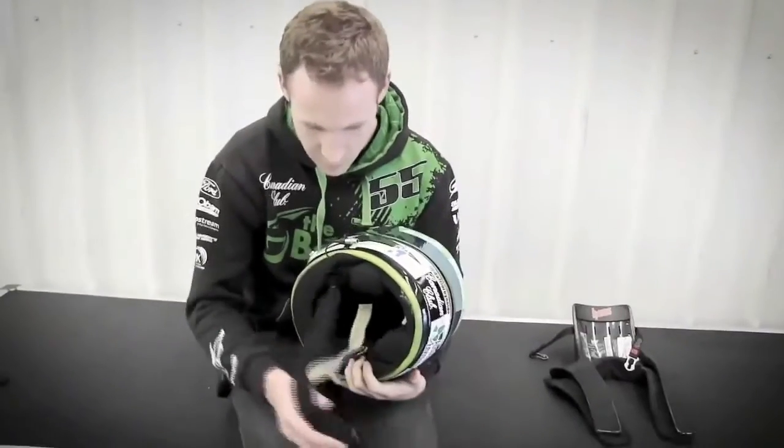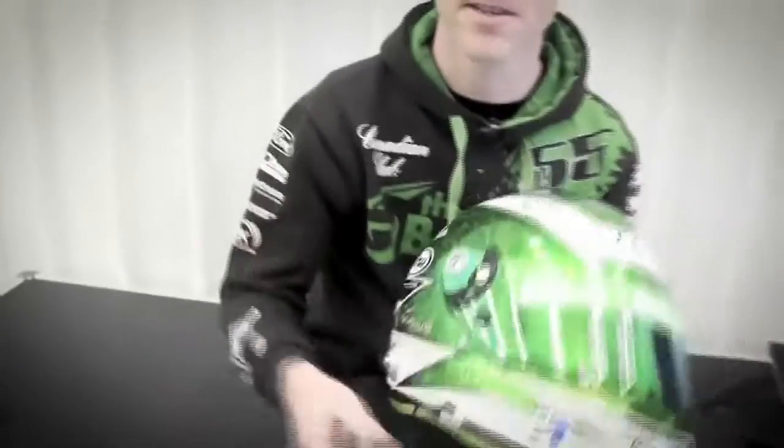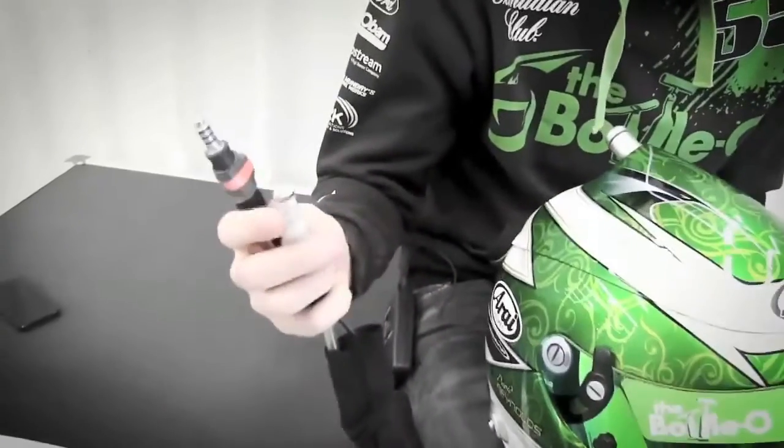So putting my helmet on — head goes in there pretty easily. Sometimes if I win races I can't get it on because my head gets too big, but that hasn't happened yet.